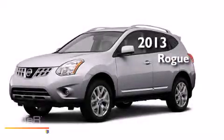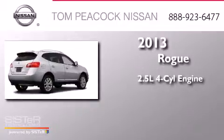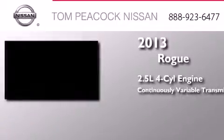This is a brand new 2013 Nissan Rogue. It features a 2.5-liter four-cylinder engine and a continuous variable transmission.